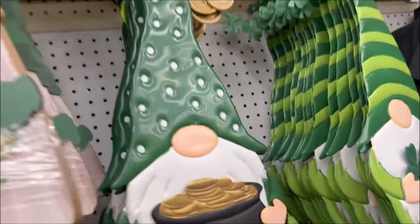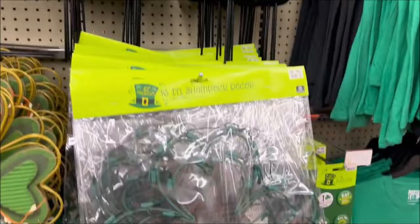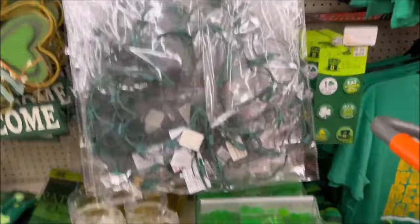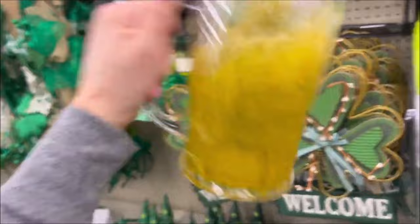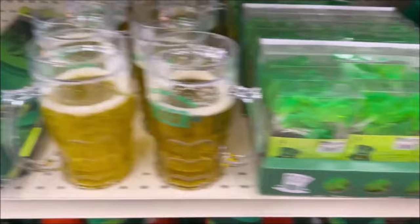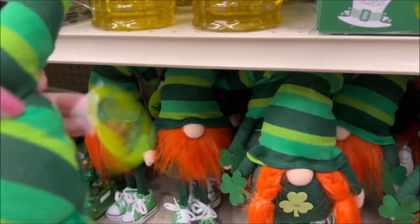This is $6.99 for the hanging gnome — it says 'Lucky' and it's a wooden little decoration for the wall. They have some shamrock decor here for $6.99, some little lights. Oh, I thought these were pretty cool — it looks like you're drinking a beer but it's just fake, it's $7.99. You could shake it and it says 'I'm Irish' — very cute, for everyone that's 21 and up. And then we have these cool shamrock lights for $4.99.